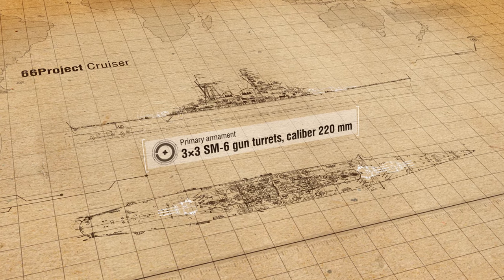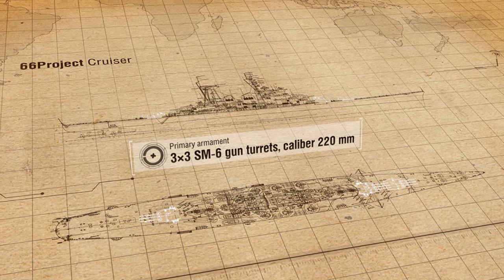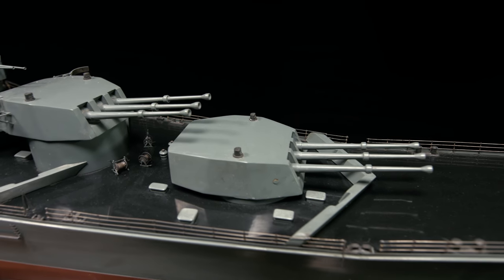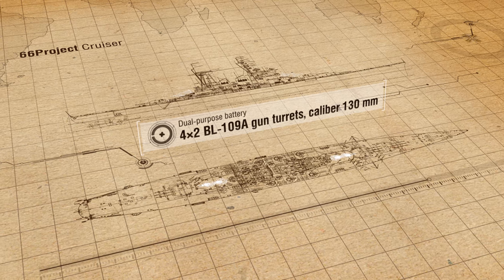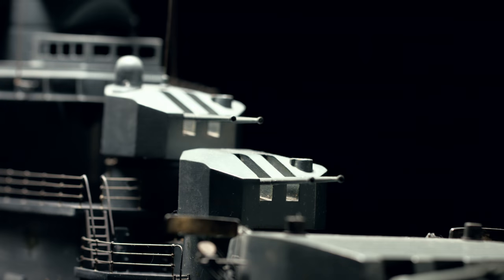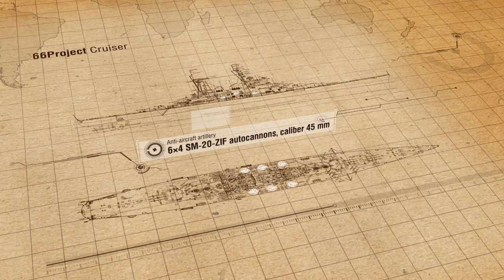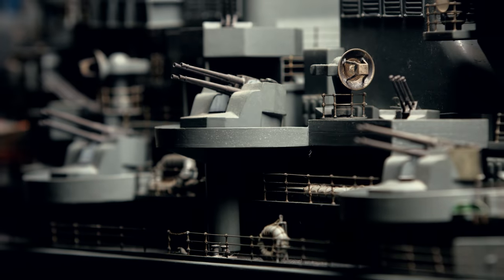The cruiser's main battery was to comprise nine 220mm guns placed in three turrets. The dual-purpose battery consisted of eight 130mm guns in four turrets. The anti-aircraft armament had six 45mm and six 25mm quadruple autocannons.